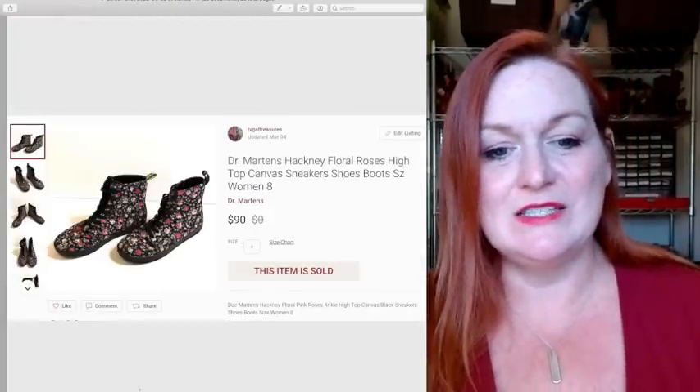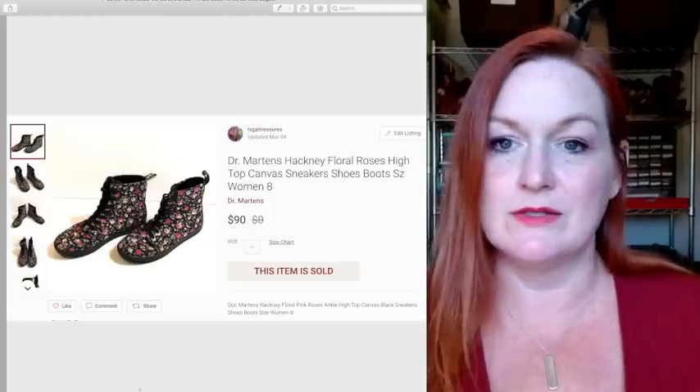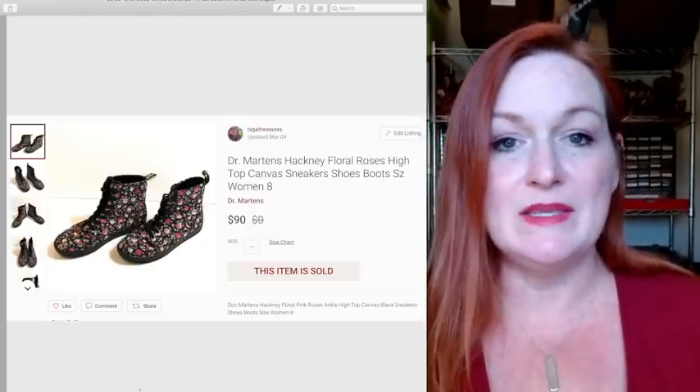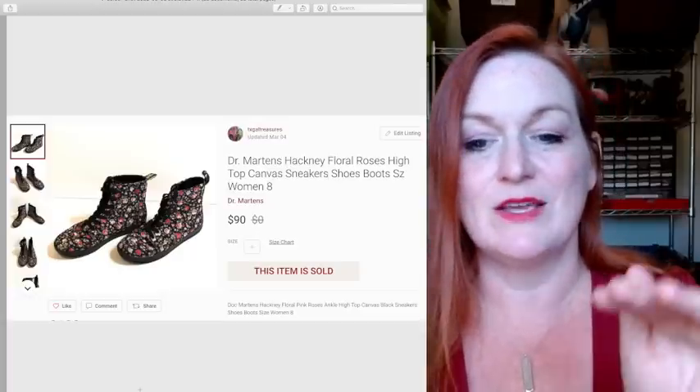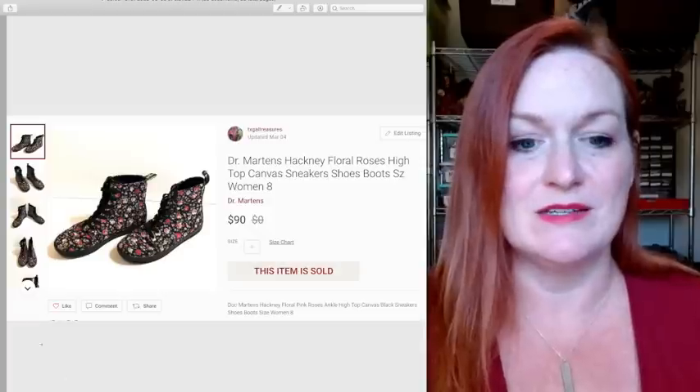These just sold the other day — they're Doc Martens canvas sneakers with a floral print, and they sold for $90. I picked them up for about $8. I love picking up Docs. So those are the items I've sold for $75 or more. I want you to share something down in the comment section that you've sold for $75 or more so we can start learning from each other about what to pick up. Check out the comment section — there's always really great advice down there. See you on the next video, bye everyone!